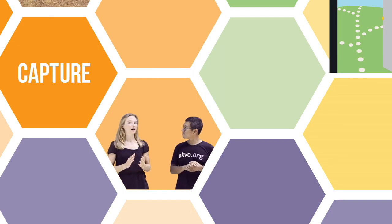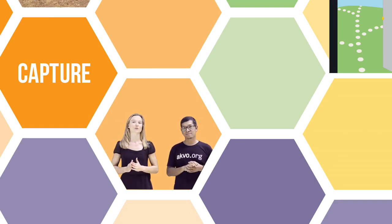We are here with Eldo Soplantila from UTS Indonesia. Eldo, how does high quality data contribute to your work?